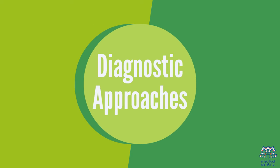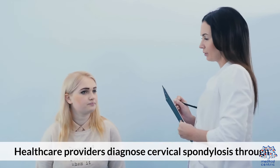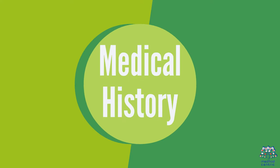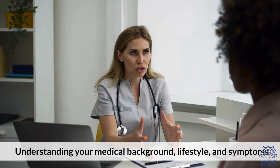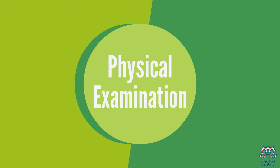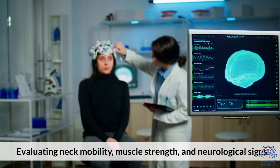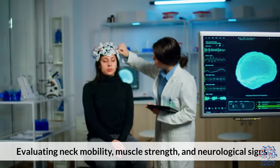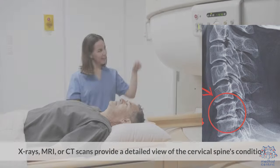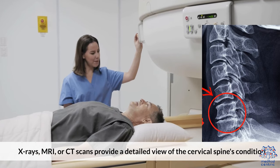Diagnostic Approaches: Healthcare providers diagnose cervical spondylosis through medical history — understanding your medical background, lifestyle, and symptoms — physical examination evaluating neck mobility, muscle strength, and neurological signs, and imaging such as X-rays, MRI, or CT scans to provide a detailed view of the cervical spine's condition.